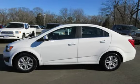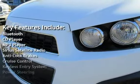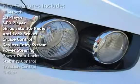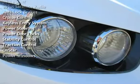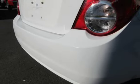Key features include Bluetooth, CD player, MP3 player, Sirius satellite radio, anti-lock brakes, cruise control, keyless entry, power steering, power door locks, stability control, traction control, OnStar, and power windows.